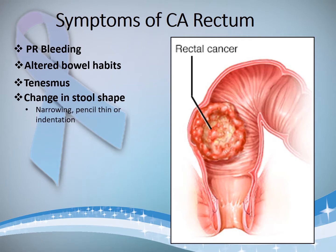The next symptom, experienced by some people, is a change in stool shape. Some people notice the stool becomes narrow — pencil thin — or there could be an indentation in the shape of the stool.